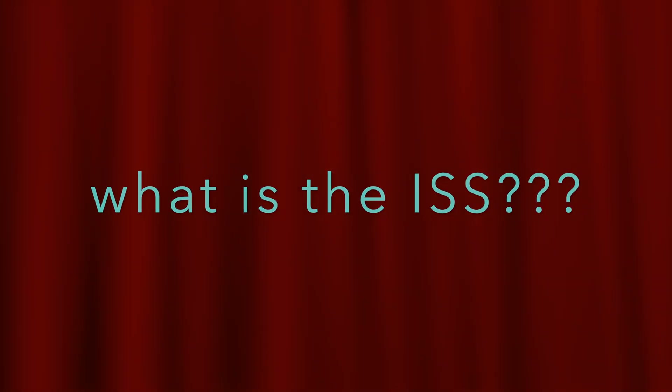What is the ISS? First of all, you need to know what the ISS stands for. The ISS stands for International Space Station. The ISS is the largest habitable and artificial satellite which orbits around the Earth.